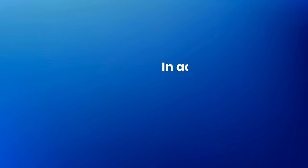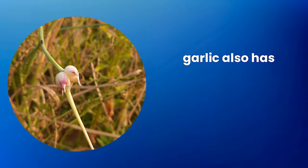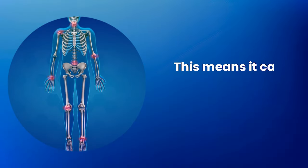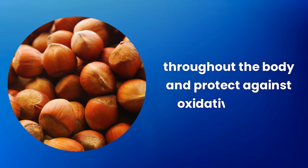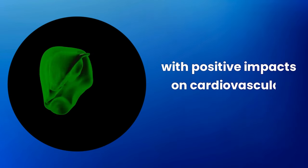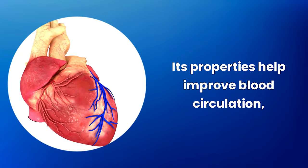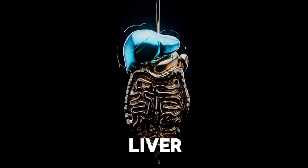In addition to specific benefits for the heart and liver, garlic also has antioxidant and anti-inflammatory properties, helping to fight inflammation throughout the body and protect against oxidative stress, contributing to overall health and well-being. In summary, garlic is an incredibly beneficial food with positive impacts on cardiovascular and liver health — its properties help improve blood circulation, reduce the risk of heart and liver diseases, and support overall liver function.